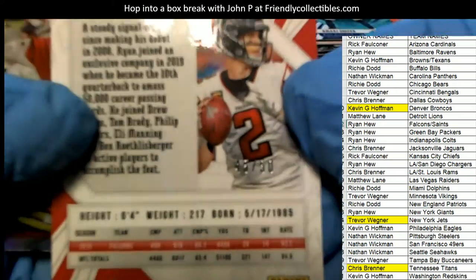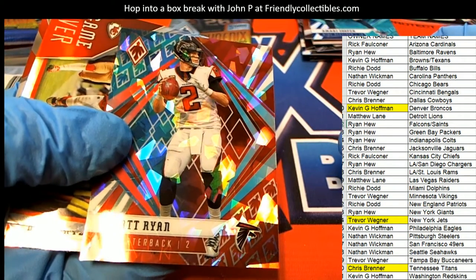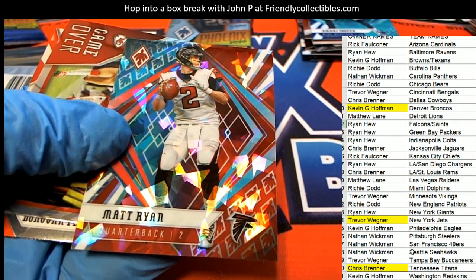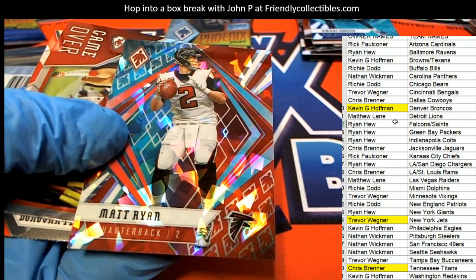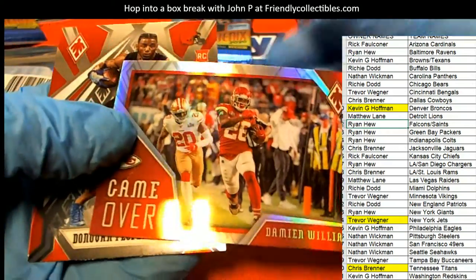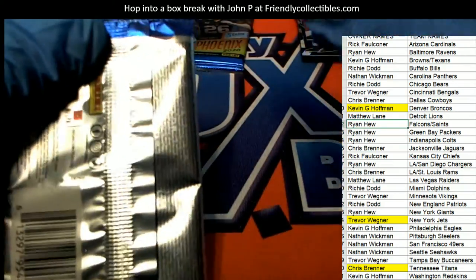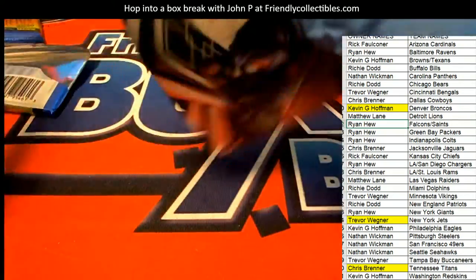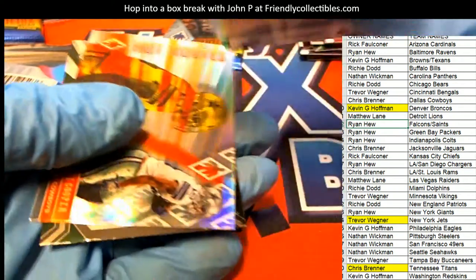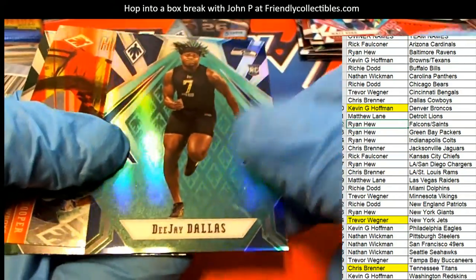Here's a Matt Ryan for the Atlanta Falcons owner, 45 of 50. Boom — nice! Falcons are a combo team with the Saints. So that's Ryan's — Matty Ice. Game over. Damian Williams, Donovan Peoples. You're welcome, KD. DJ Dallas, another rookie running back, 92 of 175.